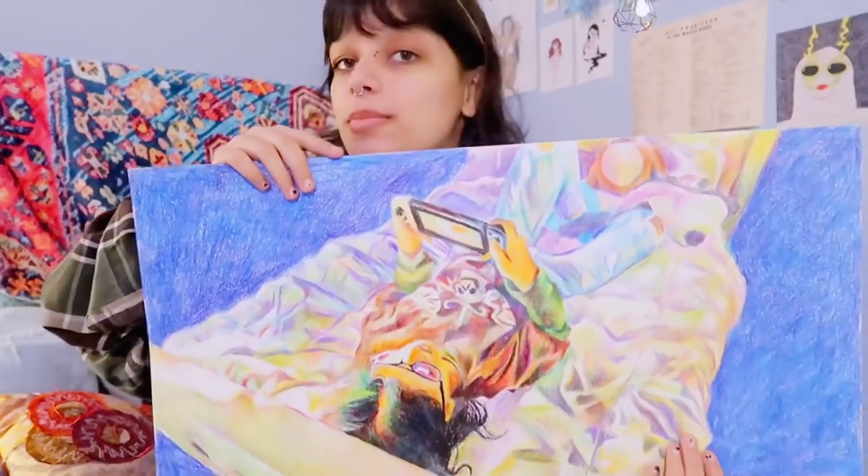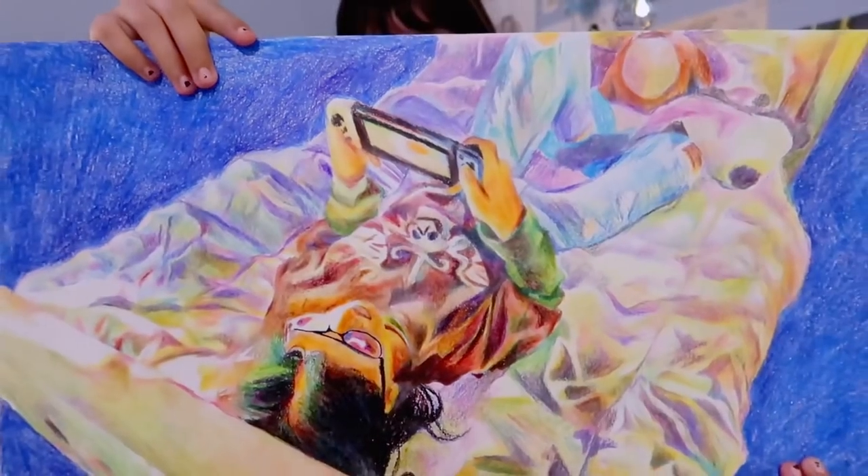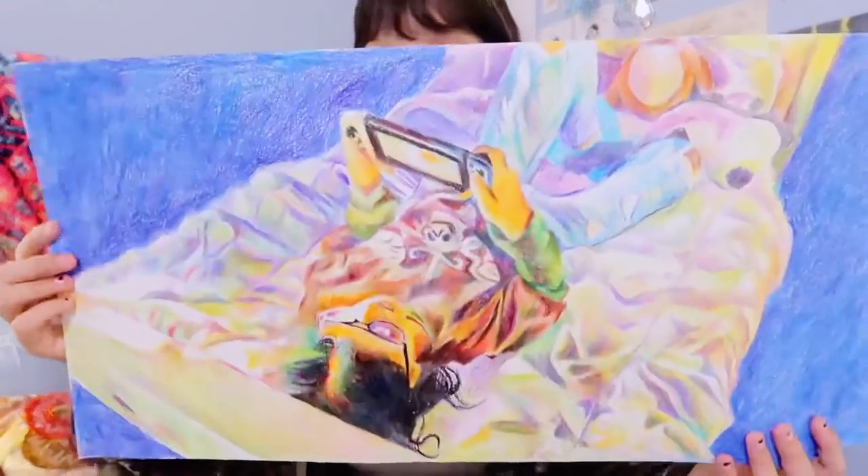Moving on to this next piece — this is crayon on mixed media paper. It's a comfortable moment in my bed on my Switch; this was the Animal Crossing part of quarantine. I really like the warm, fuzzy effect that the crayon gave it.